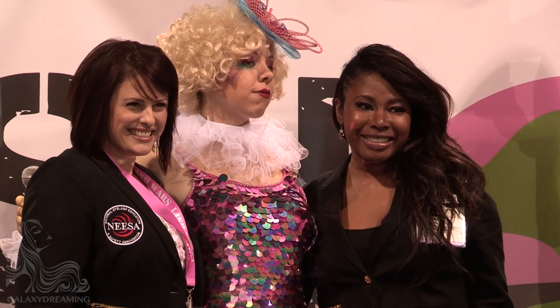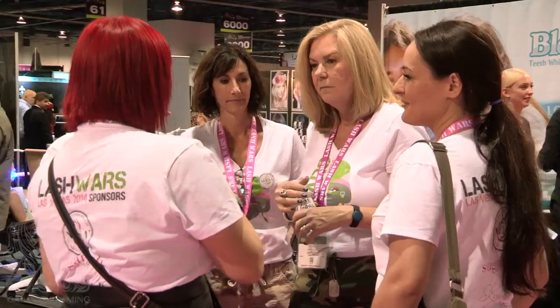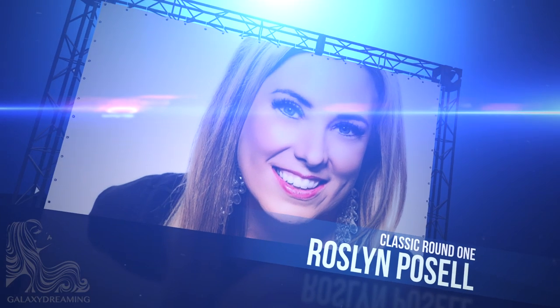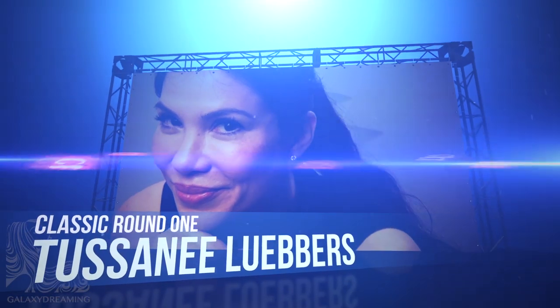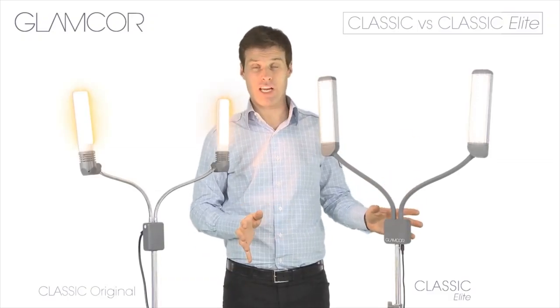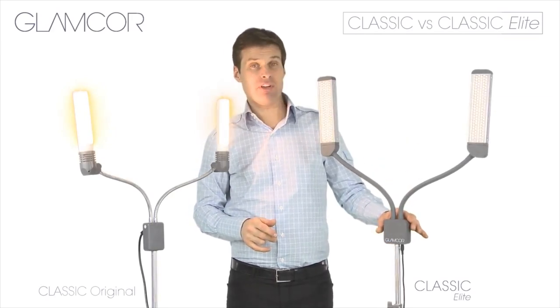In episode 1 we introduced you to the creators of Lash Wars, Amber and Tia Luttrell. We also introduced you to some of the judges and the first 6 contestants of Round 1 Classic. To remind you of what the contestants are competing for: the Lash title, an elite glamcore light and an award.